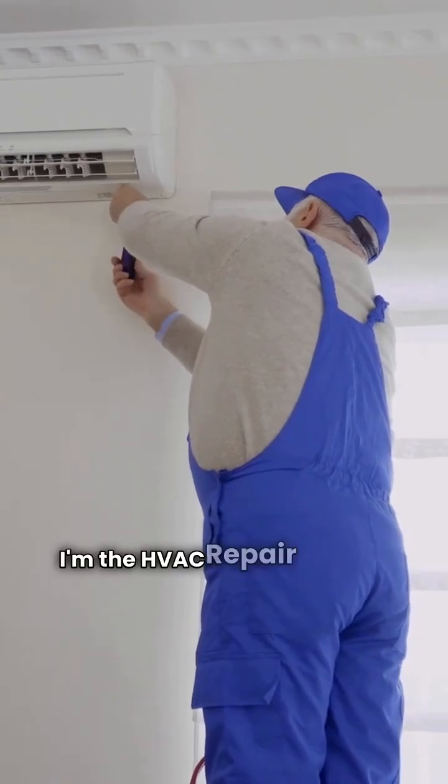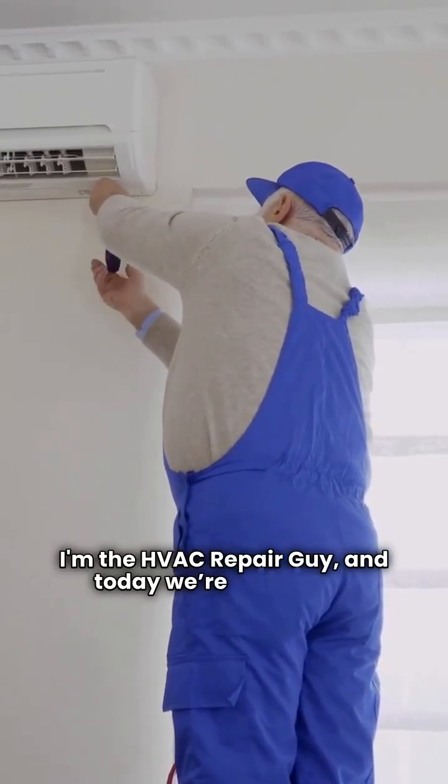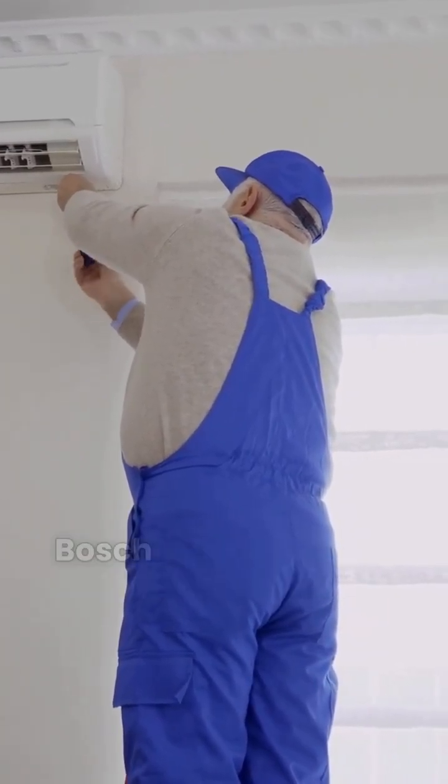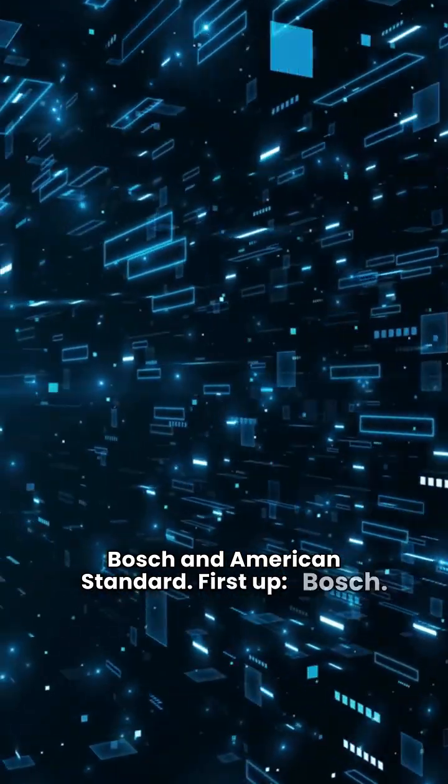What's up folks, I'm the HVAC repair guy and today we're pitting two big names in ducted heat pumps against each other: Bosch and American Standard. First up, Bosch.